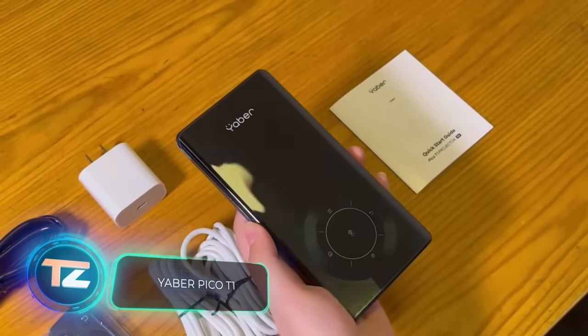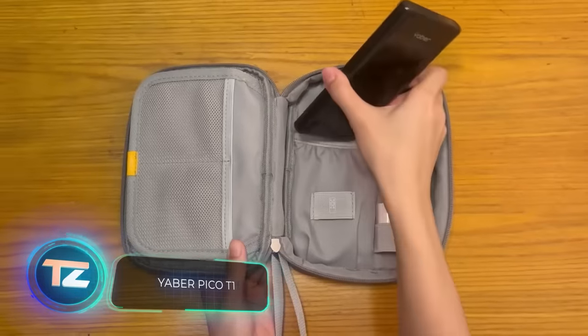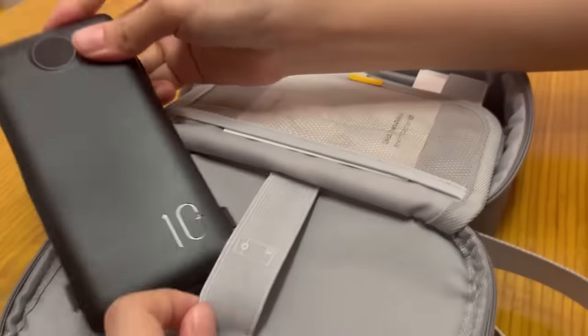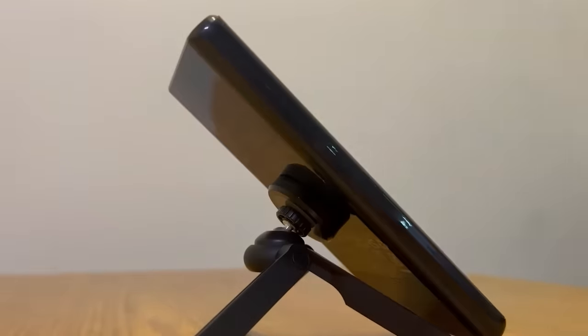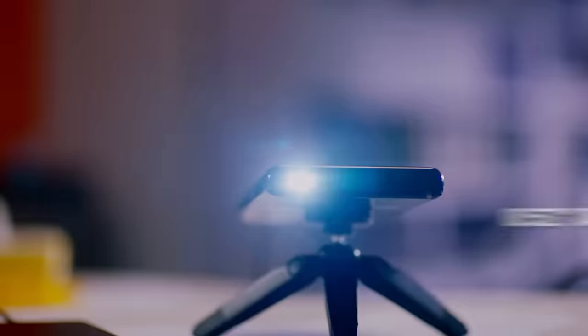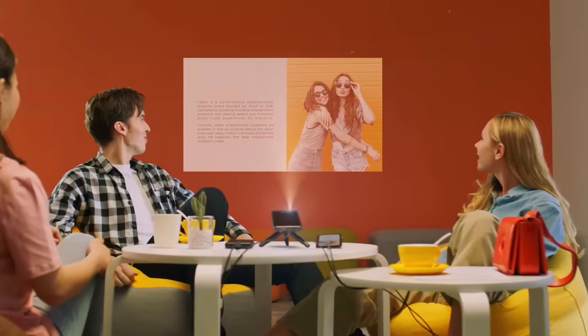Chinese advancements in mini projectors have hit a new milestone. The Yeber Pico T1 model not only fits in a bag, but squeezes into a pocket, weighing a mere 150 grams. The projector's resolution is modest at 960 by 540 pixels, but the makers have added calibration, focusing and image equalization. They even managed to include a tiny 1.5-watt speaker.